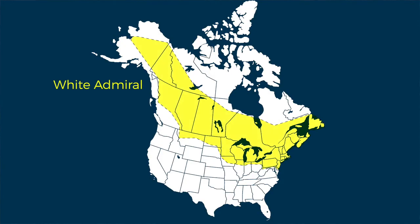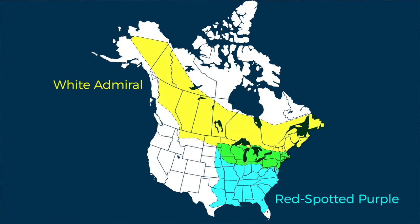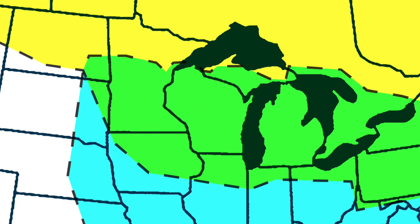What? It's true! As you can see here, White Admirals have a fairly large range that extends from Alaska through much of Canada and into many of the northern states. Red-Spotted Purples, on the other hand, are found primarily in the eastern half of the U.S., extending as far south as Florida. You might have noticed that these two ranges overlap, and Wisconsin is located in the region that contains both butterflies. So what caused these two subspecies to look so different from each other?